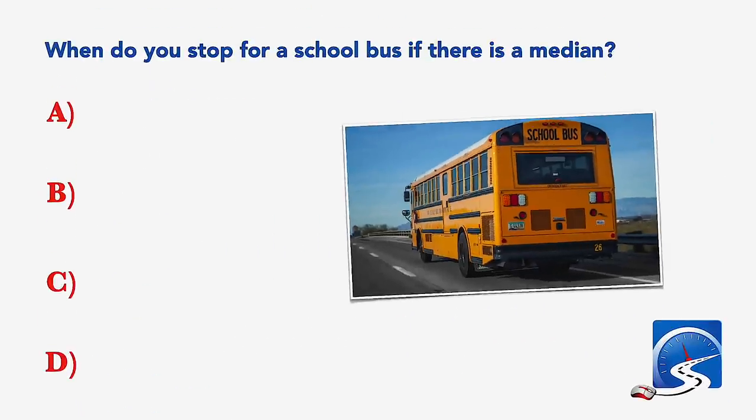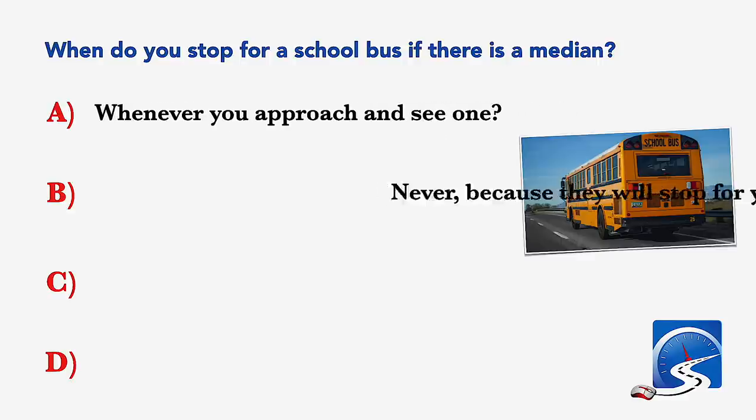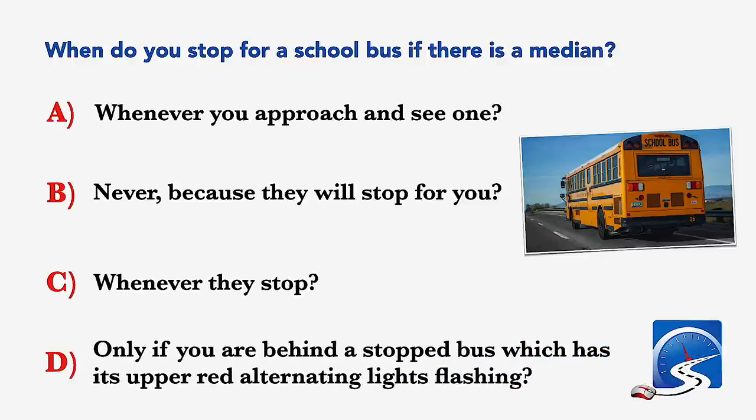When do you stop for a school bus if there is a median? Whenever you approach and see one; never, because they will stop for you; whenever they stop; or only if you are behind a stopped bus which has its upper red alternating lights flashing. Correct answer D: only if you are behind a stopped bus which has its upper red alternating lights flashing.